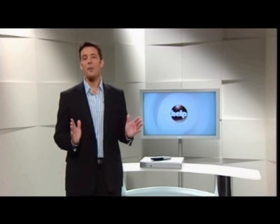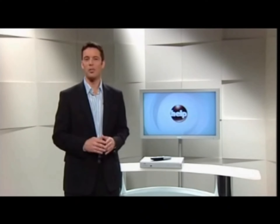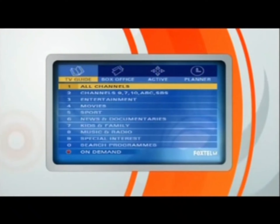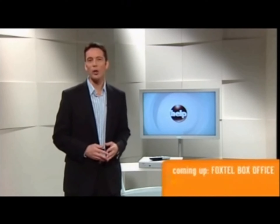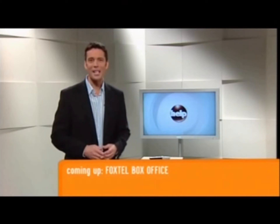The good news about all of this colour button stuff is that you don't have to remember any of it, because everything you need to know is right up on the screen. Just like the rest of the TV Guide, if you can see the screen, you'll always know what to do. When we return, we'll take a look at even more of Foxtel's great entertainment options.